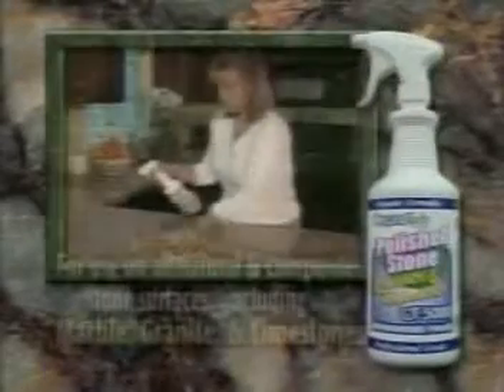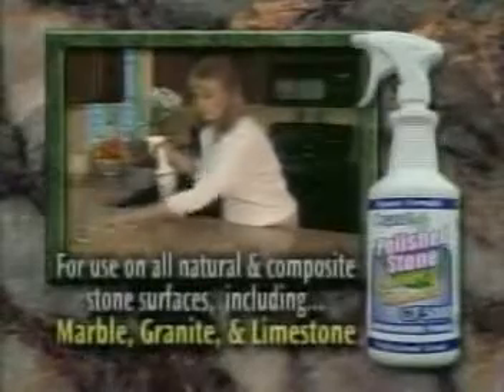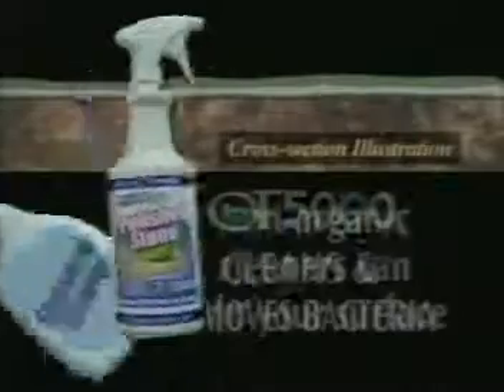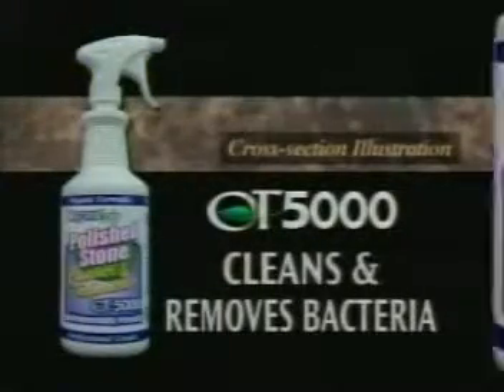Your natural stone countertops can now be cleaned and restored by this all-natural product that until now could only be found through trade professionals. Non-organic cleaners can ruin your stone surfaces. All-natural OT5000 cleans and restores while removing bacteria.